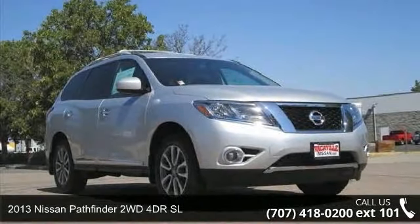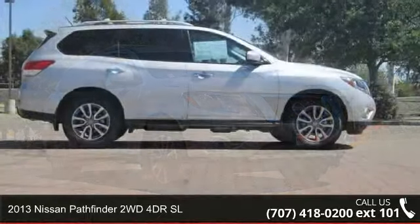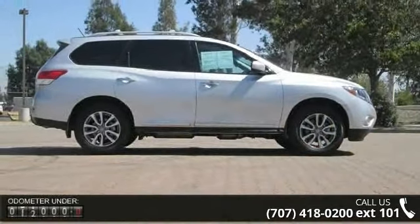Check out this 2013 Nissan Pathfinder. If you are looking for an automobile with great features, look no further.